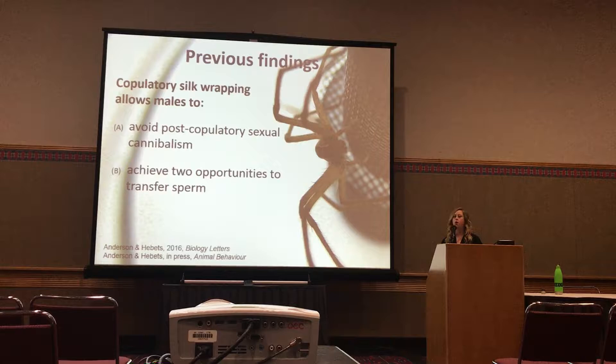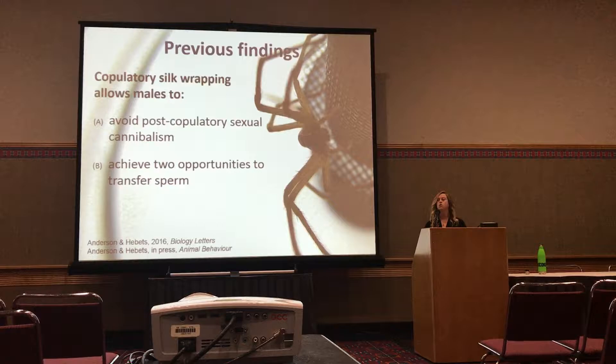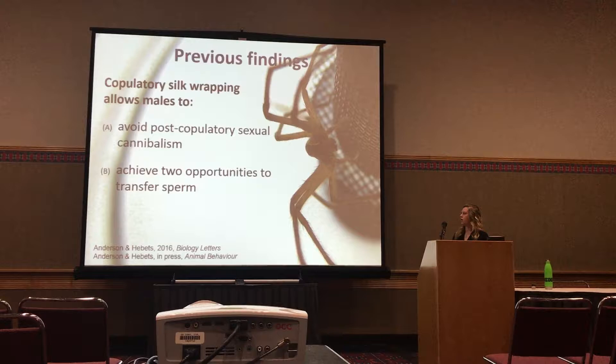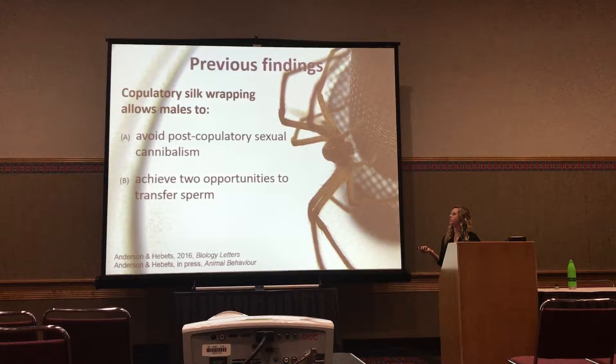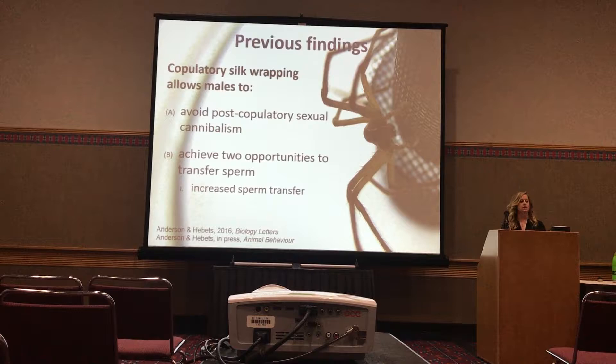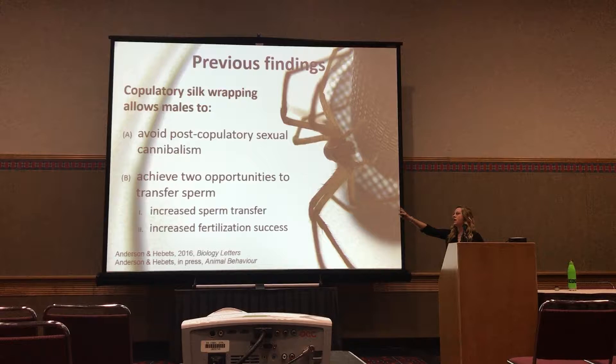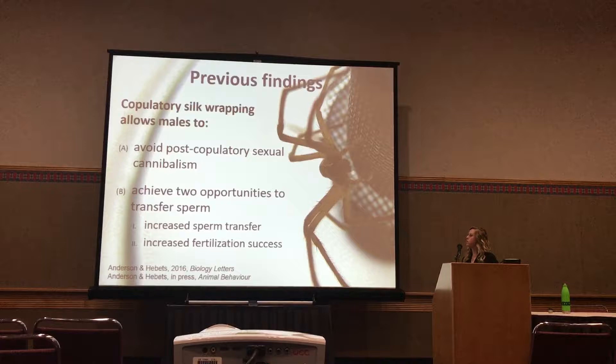Basically, if a male can't wrap a female — which I experimentally manipulated — he would transfer sperm once, and then the female would cannibalize him. In a subsequent study, I also found that getting two opportunities compared to just one opportunity to transfer sperm does relate to increased sperm transfer — they essentially double the amount of sperm transferred to these females — and it increases his fertilization success. So now I'm looking at this system in the realm of sperm competition, but today we're talking about how this wrapping behavior acts as an anti-cannibalism strategy and what the consequences of that are for females specifically.